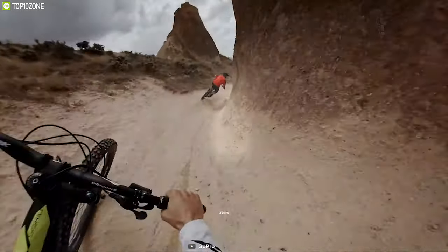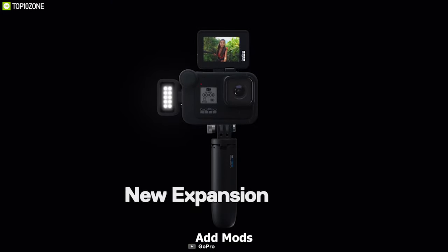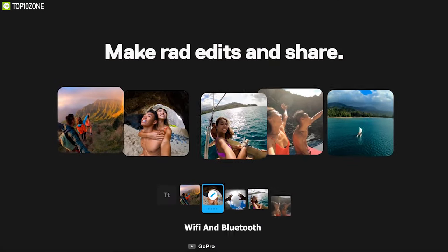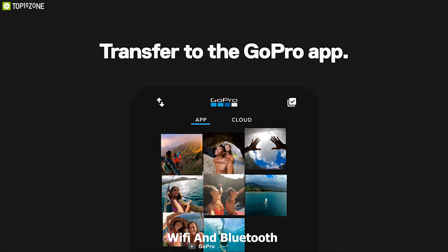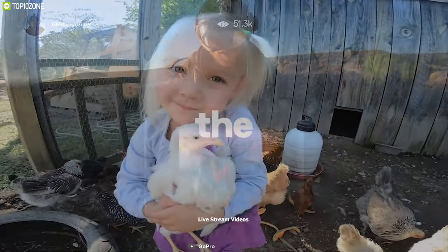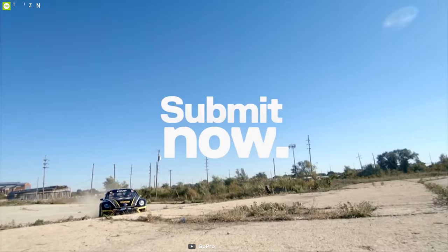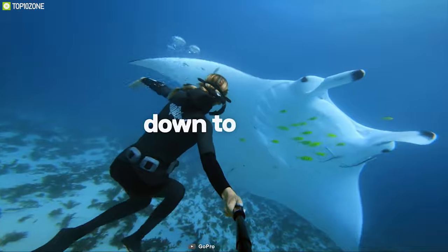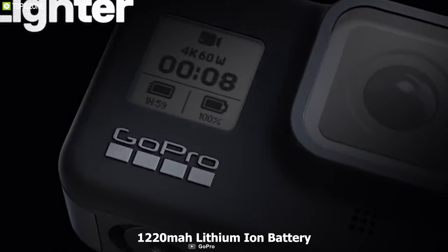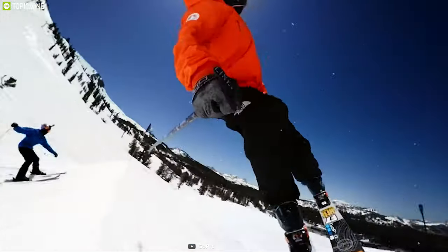The Hero 8 also features three mics that let you record natural, high-fidelity audio even at breakneck speeds. You can add mods like lights, mics, and more to unleash your creativity. It comes with built-in Wi-Fi and Bluetooth connectivity that lets you connect to the GoPro smartphone app, and you can also live stream videos and share them with friends and family. Weighing around 126 grams, its rugged waterproof body lets you use it anywhere and go swimming up to 10 meters deep. It comes with a 1220 mAh lithium-ion battery providing two hours of runtime.